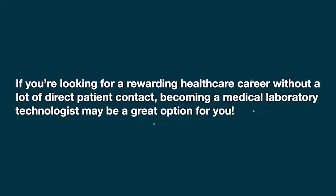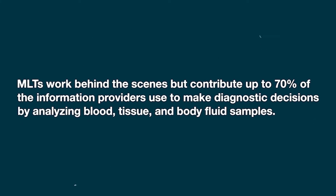My name is Jocelyn Tierra Johnson and I am a medical laboratory technologist. If you're looking for a rewarding career without a lot of direct patient contact, becoming a medical laboratory technologist may be a great option for you. MLTs work behind the scenes but contribute up to 70 percent of the information providers use to make diagnostic decisions.